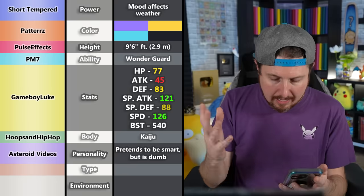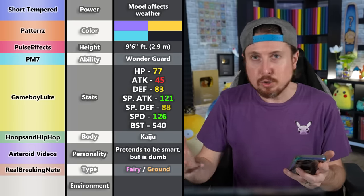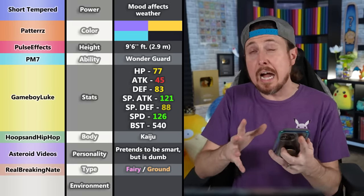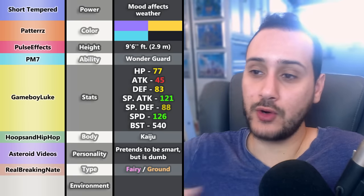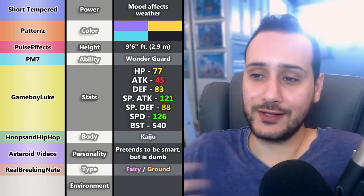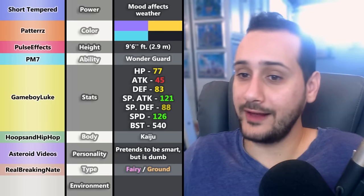RealBreakingNate ended up picking Fairy and Ground for the typing. There's currently no Fairy-Ground type combination. They almost seem like opposites — and that is the opposite of what a Kaiju usually is. But this can be used to advantage: what if it's based on fertility and agricultural gods that bring crops by controlling the weather? That's very much a Fairy and Ground type concept. It's just a front — a facade, like its personality.